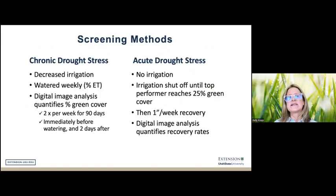In terms of the testing we do: we test chronic drought stress, where we still irrigate regularly but at a decreased level — perhaps 50% of normal. We also conduct acute drought stress trials, where we simply stop irrigating until the absolute best performing grass reaches 25% green cover — everything else may be completely dormant. These two approaches allow us to identify species and varieties that work well under drought.